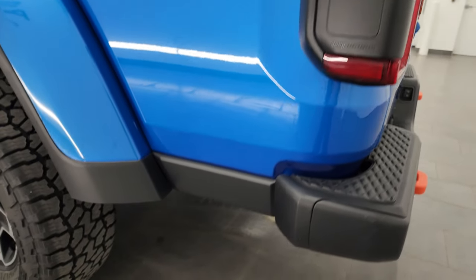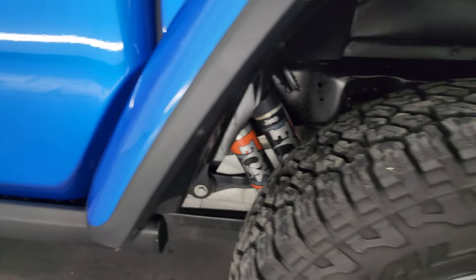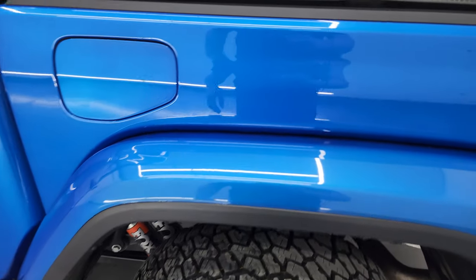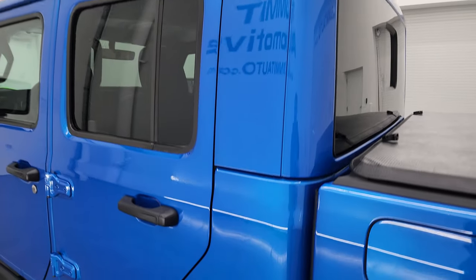Coming down the driver's side — just as clean as the passenger's side. No major dents or dings on the rear fender or box side. Back wheel is in excellent shape. And Hydro Blue Pearl Coat — it's got a lot of metal flake in it, really a good-looking color, one of my favorites on the Jeeps. Also note that this one has the color match hard top, which is a really nice feature.